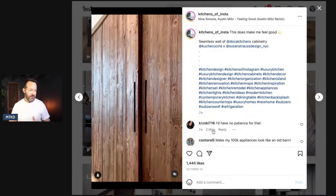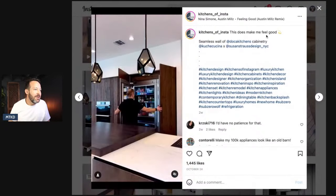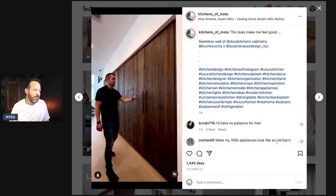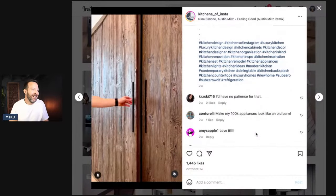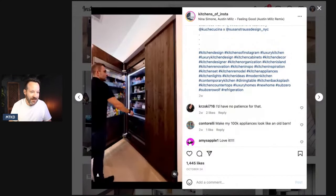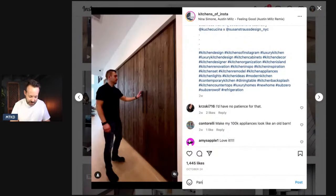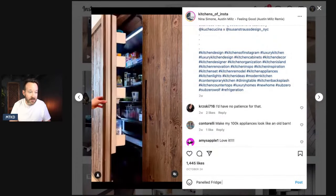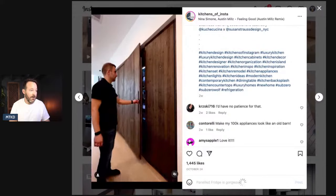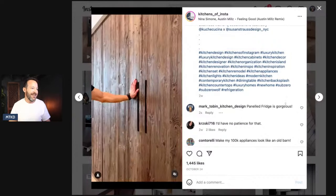Unless you're just forgetful and don't know where your fridge is. I'm going to add a comment from the MTKD community — TMB's comment — 'paneled fridge is gorgeous.' You guys are in charge of the comments for Instagram, I cannot type very well. There we go — I just commented live on Instagram. Let's go to the next one, that's fun.